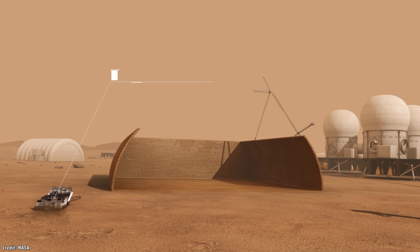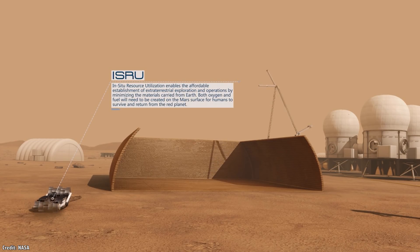The technique is known as In-Situ Resource Utilization, or ISRU, and it means supplying as much of your mission from local resources as possible.